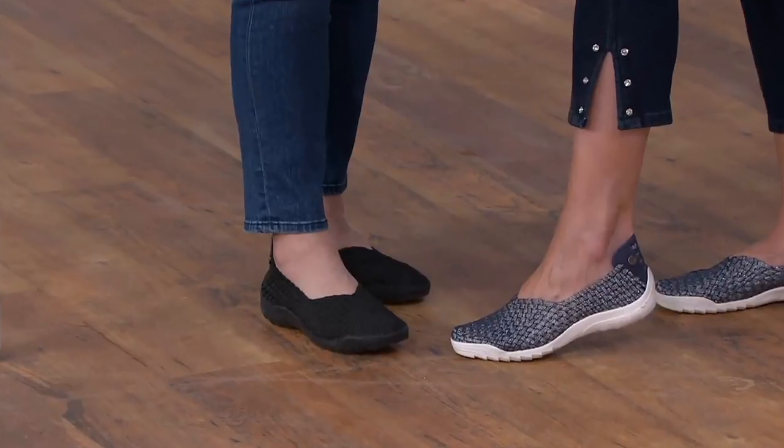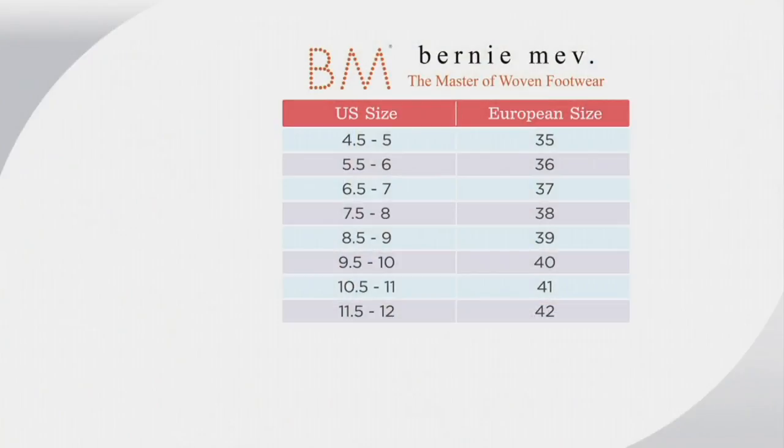Let's talk about sizing. These are European sizing, so you want to go to your whole size. If you're between a seven and a half and an eight, go to the eight and put a three in front of it. When you get to ten, put a four in front of it. So if you're between a nine and a half and a ten, go with the ten, put the four in front — you're a size 40. I'm usually an eight and a half or nine and I'm wearing a 39, and they fit beautifully.